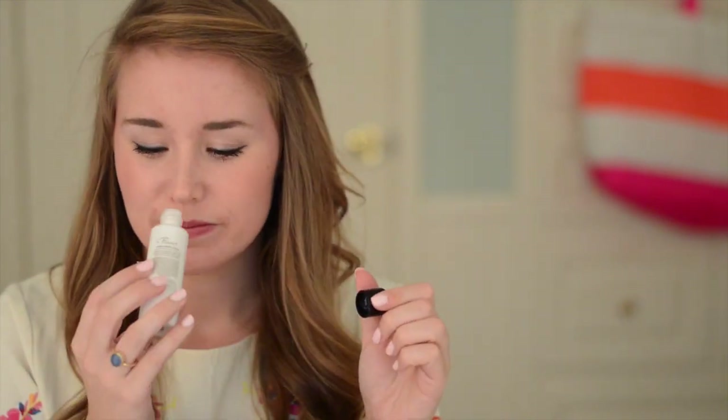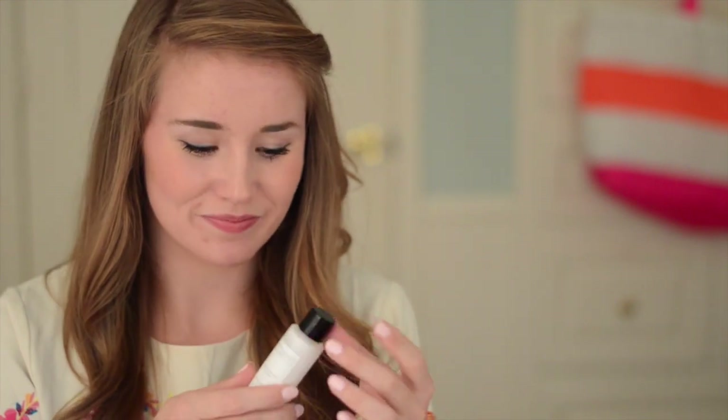Here is some hand lotion. My hands get dry so easily — it's really annoying because I feel like my face is always oily and my hands are always like alligator, lizard scale dry. I think I got this at a hotel on a family trip, and I took it because it was so good. It's the White Company Hand and Body Lotion. I don't know what the White Company is, but it smells good.